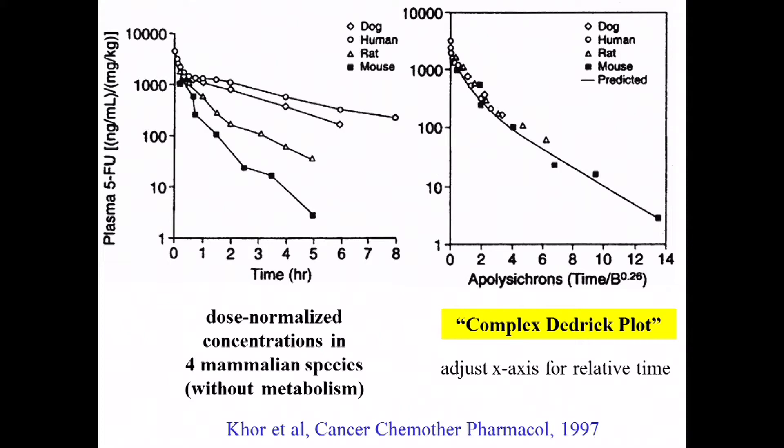A more interesting question arose: it's not just size that changes across the mammalian kingdom — it's also properties like time. Heart rates and lifespans are radically different across species, and each species seems to have its own time clock. Can you correct for that when understanding differences across species? Bob is too humble to have called it a Dedrick plot, but Core and colleagues published this in the late 90s, naming it after Bob. All they did was scale the time axis by body weight, and the concentrations all fall on the same line.